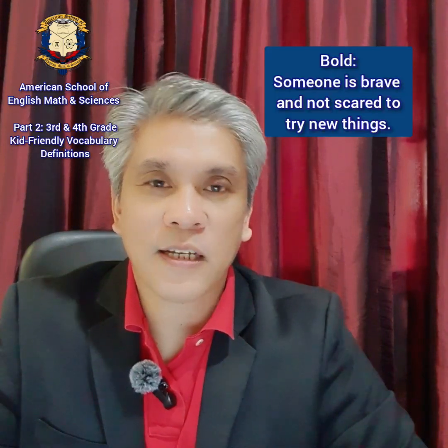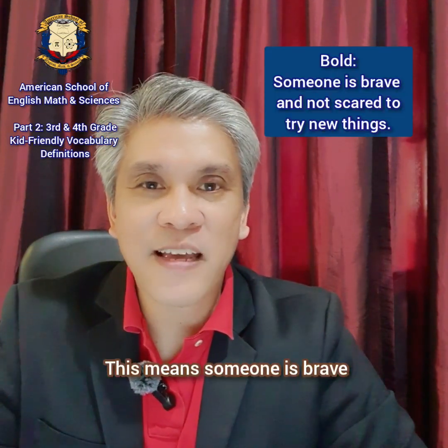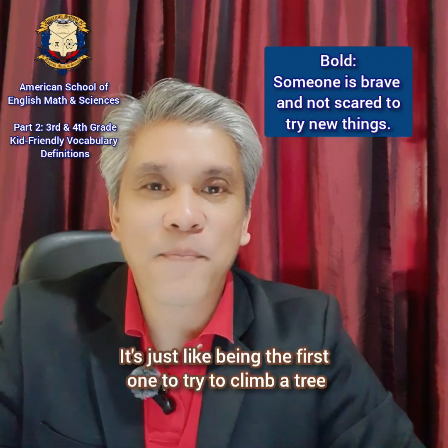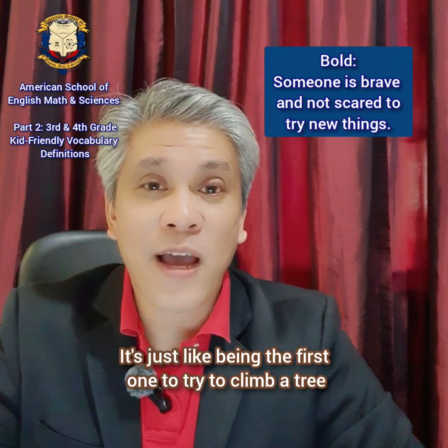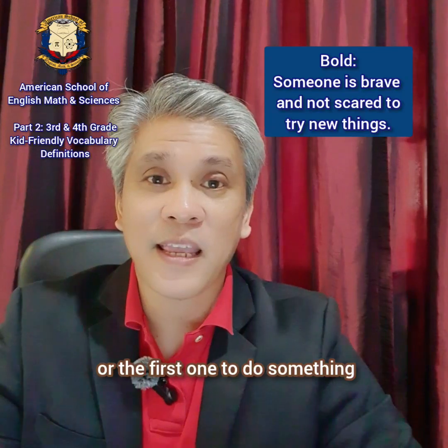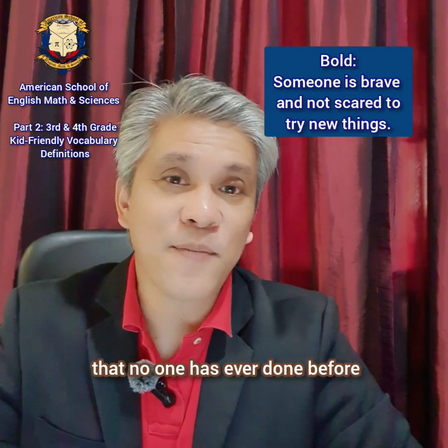Our next word is bold. Bold. This means someone is brave and not scared to try new things. It's just like being the first one to try to climb a tree.